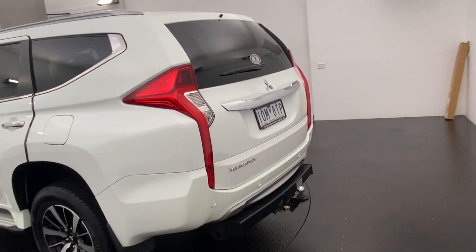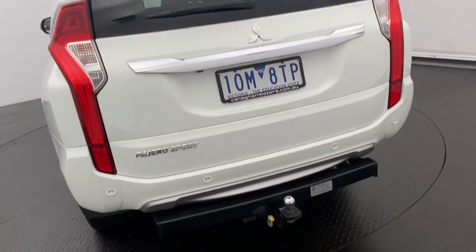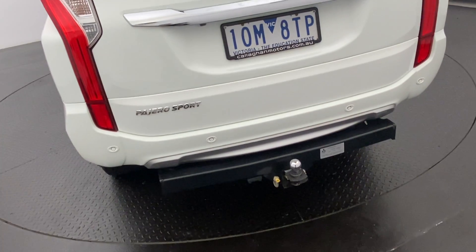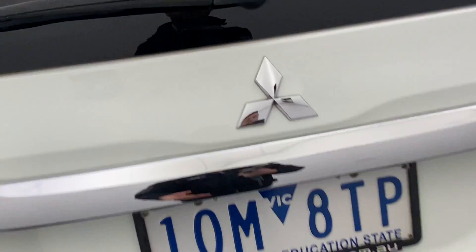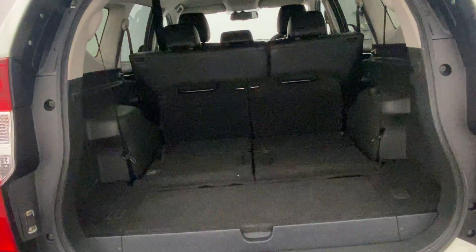Coming around to the back, you have got a reverse camera and sensors, just to make it nice and easy to park and manoeuvre around those tight car spaces. There is also a tow bar and electric brakes to utilise the 3.1-tonne towing capacity on offer. This Pajero Sport is a seven-seat variant.